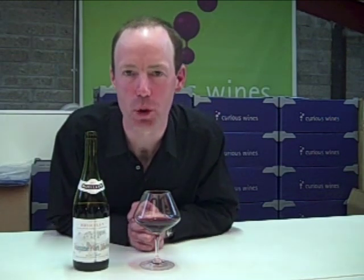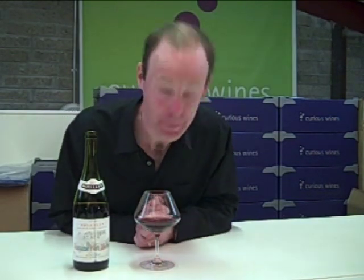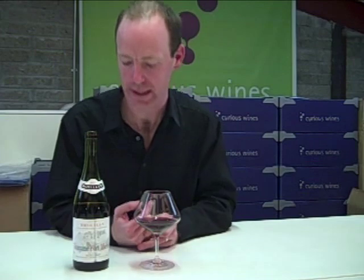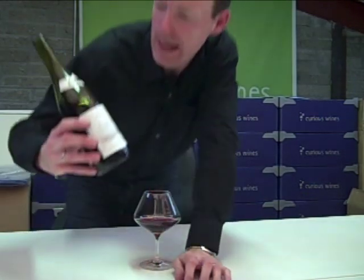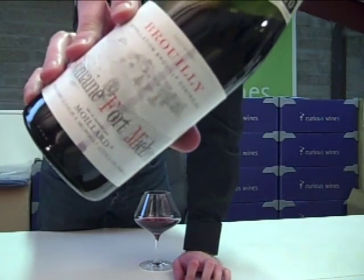This is the Domaine Fort Michon Brouilly from Beaujolais. I'm a big fan of Beaujolais. This is one of the 10 Grand Cru Villages, alongside names like San Amore and Fleury, which you might be more familiar with. This is the 2007 vintage that we're tasting here now, so about two and a half years ageing in this.